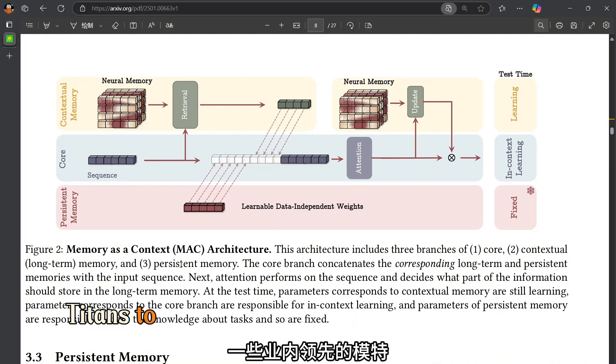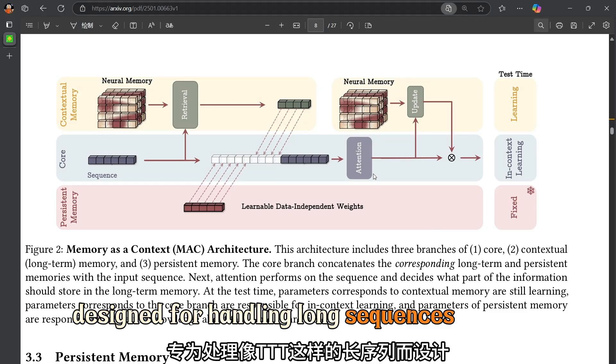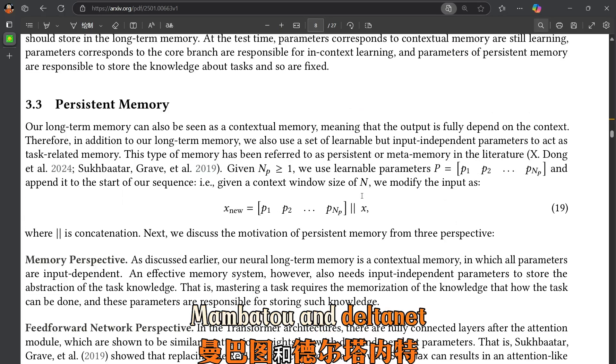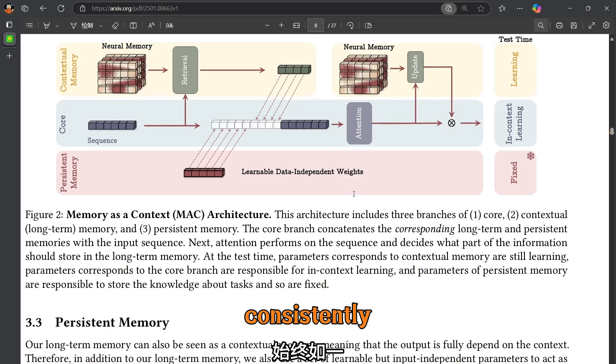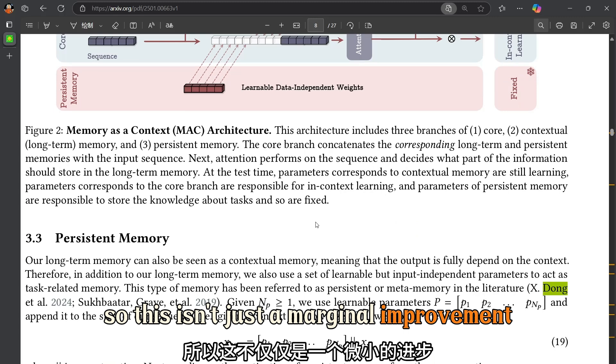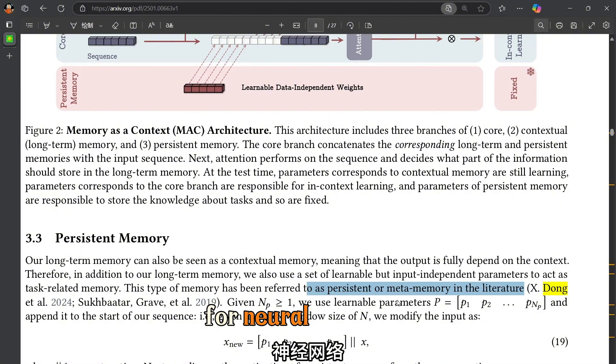They compared Titans to leading models specifically designed for handling long sequences — like TTT, Mamba 2, and DeltaNet — and Titans outperformed them all consistently. This isn't just a marginal improvement; it's a real leap forward in long-term memory capability for neural networks.